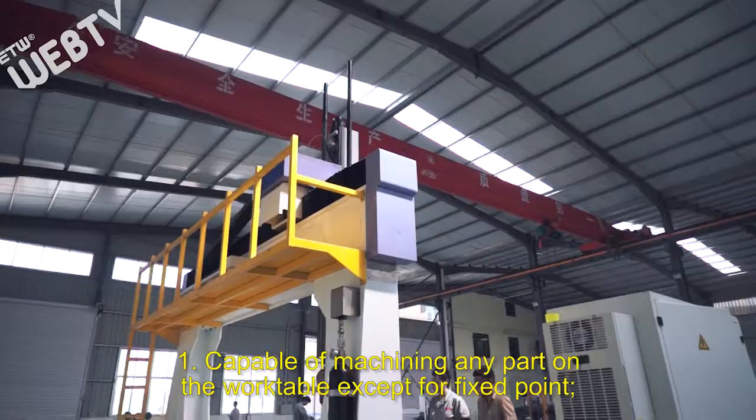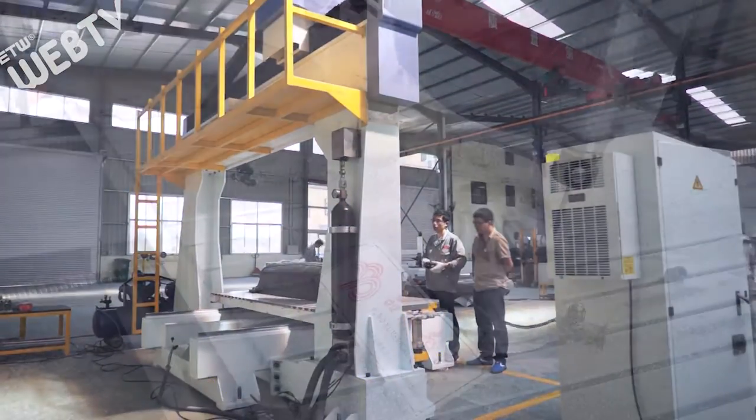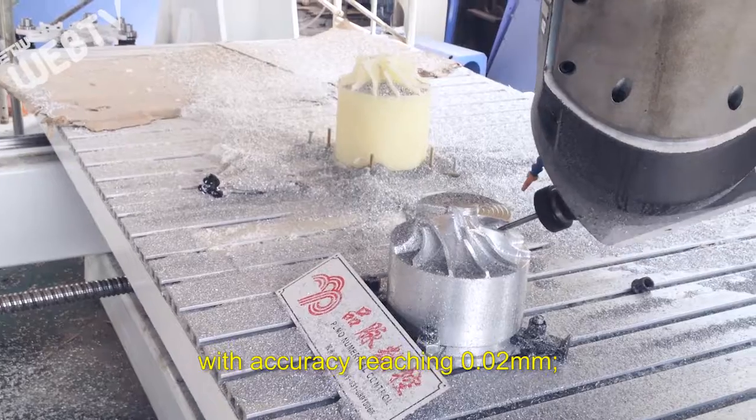One: capable of machining any part on the work table except for the fixed point. Two: along the main axis, machining can be carried out at any angle with accuracy reaching 0.02 mm.